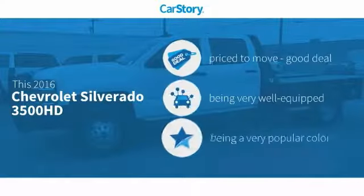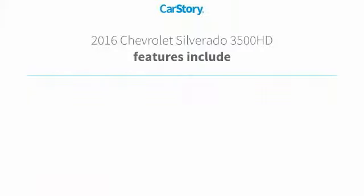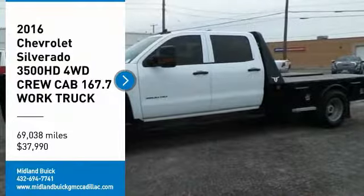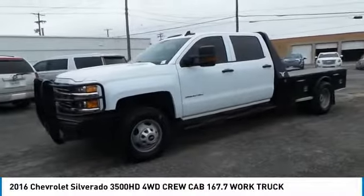Car Story research indicates this vehicle as being priced below the average market price. Loaded with features, including keyless entry, satellite radio, and heated mirrors. Looking for the right vehicle? Check out the 2016 Silverado 3500 HD.